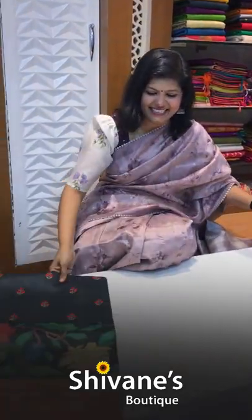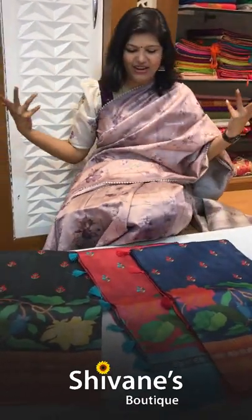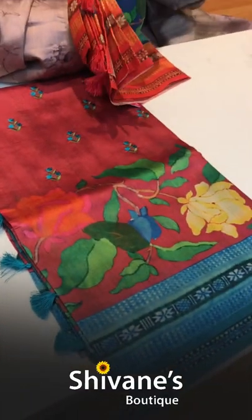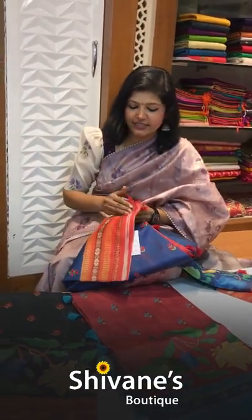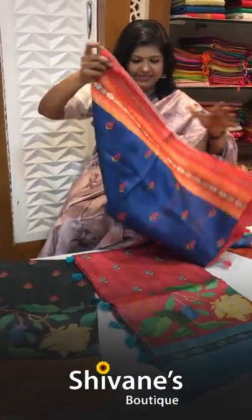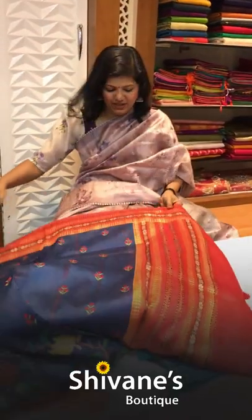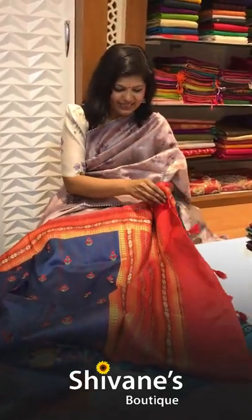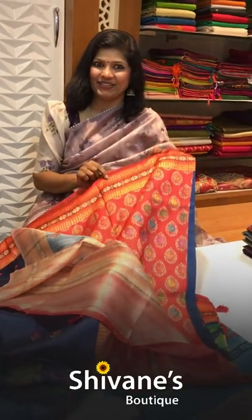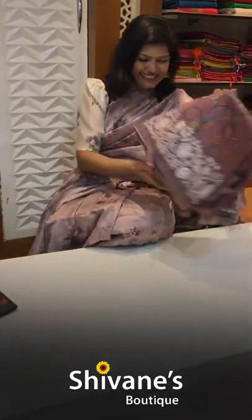Next is the half chanderi — see how beautiful the colors are. It's really lightweight, and it's all printed with embroidery. This is the embroidery here, and here it is printed. See this lovely beautiful saree and its border — these are all printed, not thread embroidery. We have contrast matching and two more colors in these.